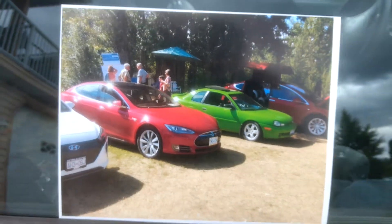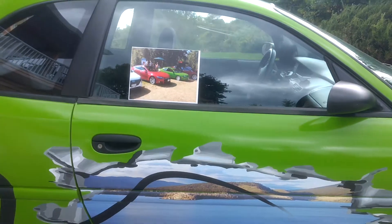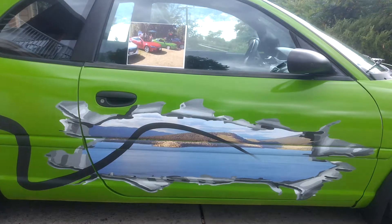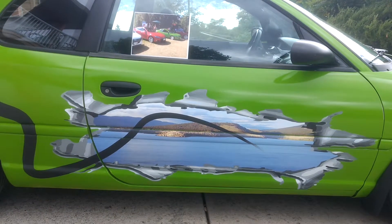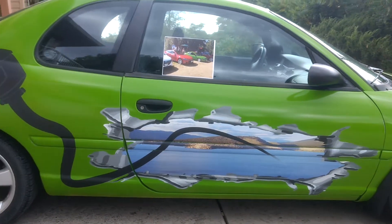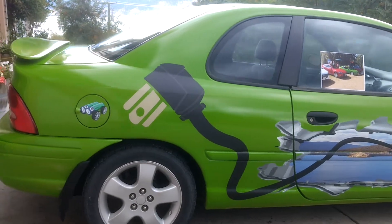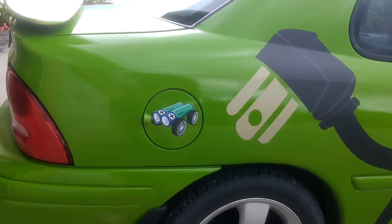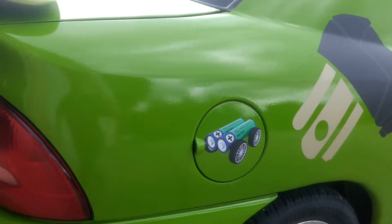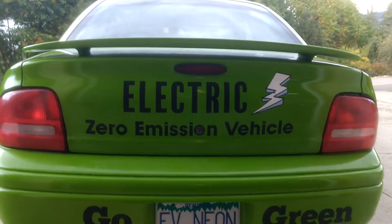I got the decals done — that's a picture of Kalamalka Lake, Vernon, and Cousins Bay. I've got the power cord coming out of the water on top, and on the gas cap I put a rechargeable battery decal on it, which turned out really good.